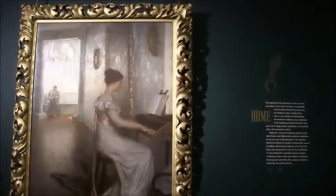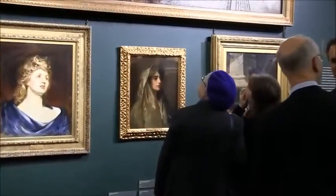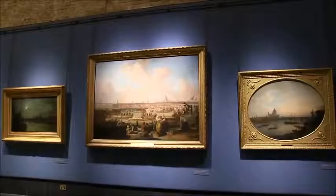The rehang of the city's permanent collection comprises ten new thematic displays, including a radical rethink of the Victorian gallery, as well as separate sections on the square mile, history and topography of London, and modern landscapes by Matthew Smith.